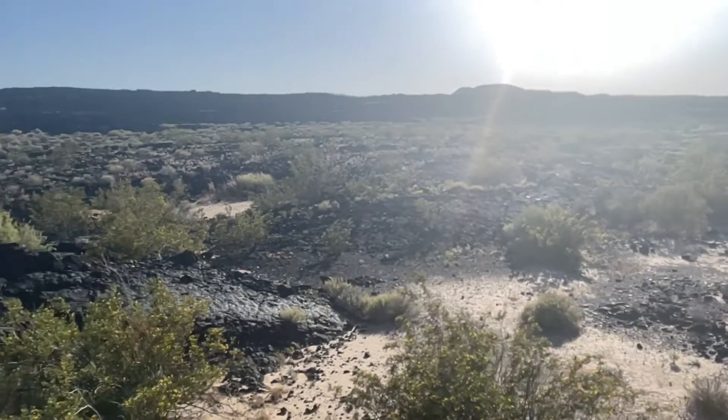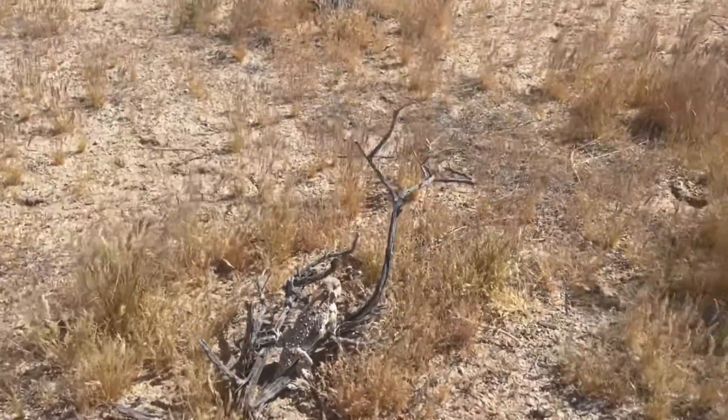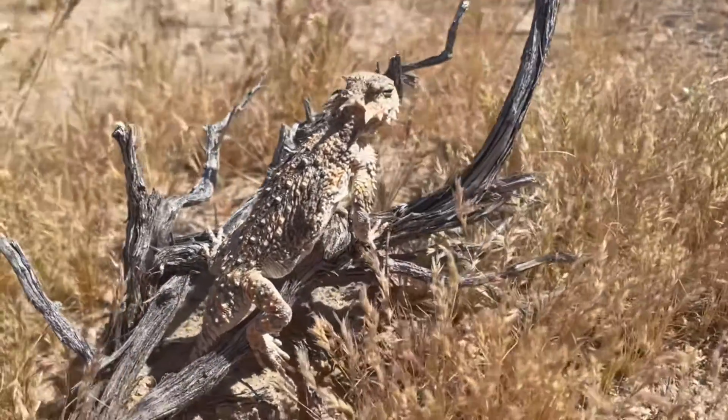They are often associated with creosote, cacti and other small shrubs. Their primary method of defense is their cryptic coloration or camouflage, which they use to blend in with their environment while remaining motionless. They can only run short distances, making them easy to pick up.